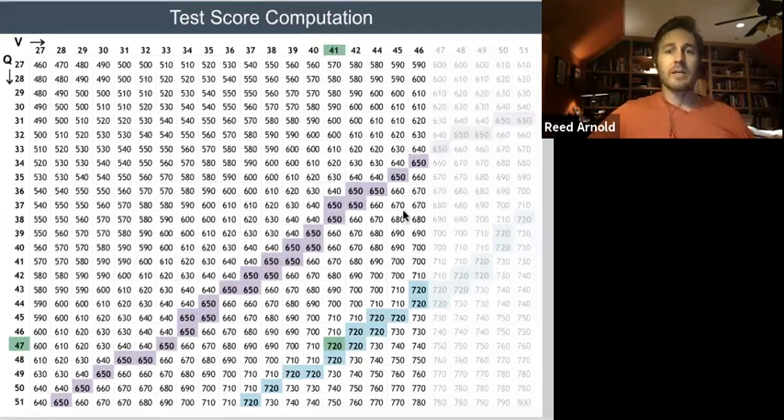There's a question in the chat about integrated reasoning scores and leaving questions blank in the IR versus the quant and verbal sections. In the quant and verbal, a blank answer counts as wrong. But in the IR, I don't believe a blank hurts as much — IR is graded a different way. You can get a perfect IR score and miss two, three, maybe even four questions and still get a perfect eight. It's just a different ball game.